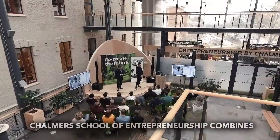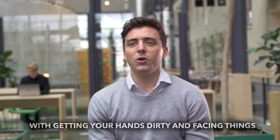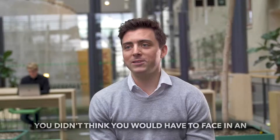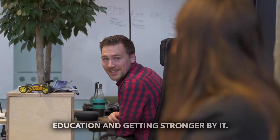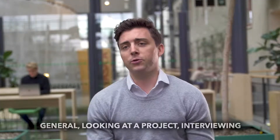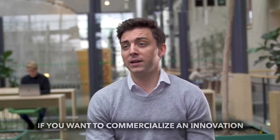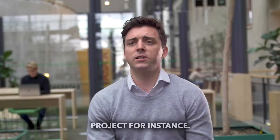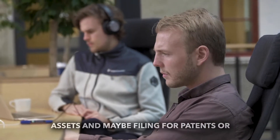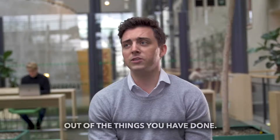Chalmers School of Entrepreneurship combines top-of-the-line academic university education with getting your hands dirty — facing things you didn't think you'd have to face in an education, and getting stronger by creating patent strategies and intellectual property strategies in general. You look at a project, interview people, find out what they've done and what is important. If you want to commercialize an innovation project, you take the right steps to protect those assets — filing for patents, trademarks, or whatever — making sure to get as much value as possible out of the things you've done.